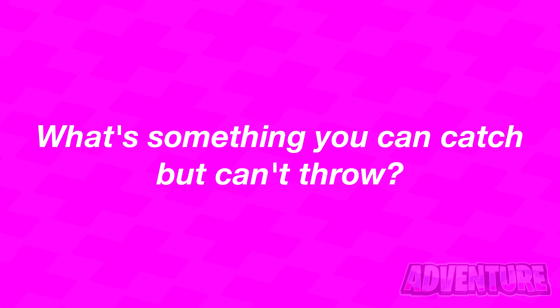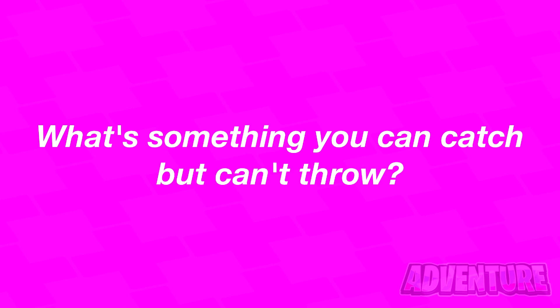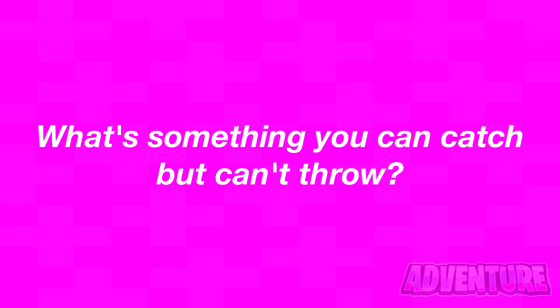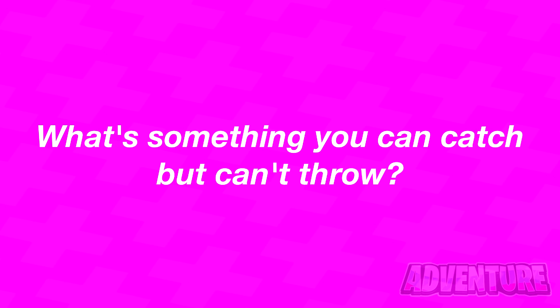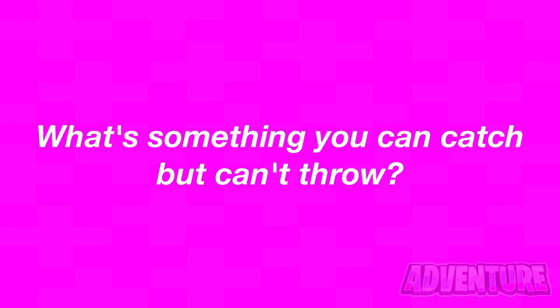Alright, so what's something you can catch but you can't throw? Comment what you think the answer is. Alright, so the thing that you can catch but can't throw is a cold. Did you figure this one out?